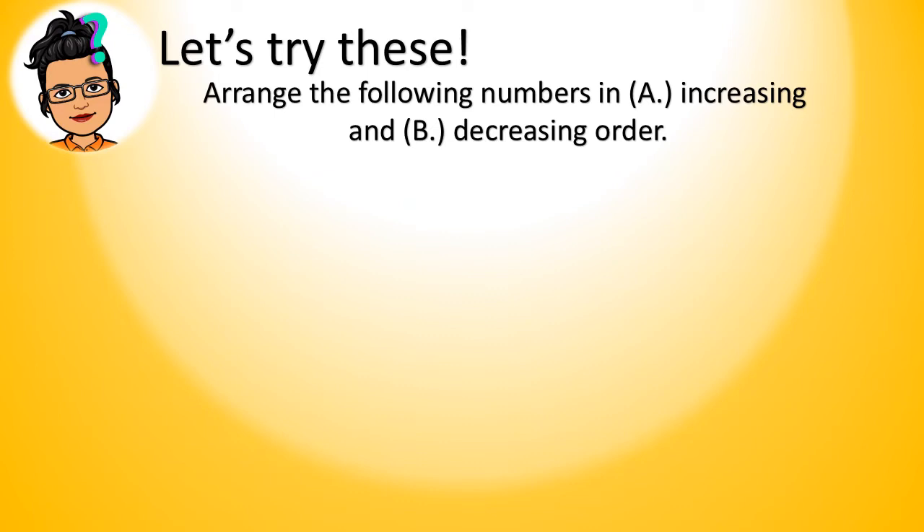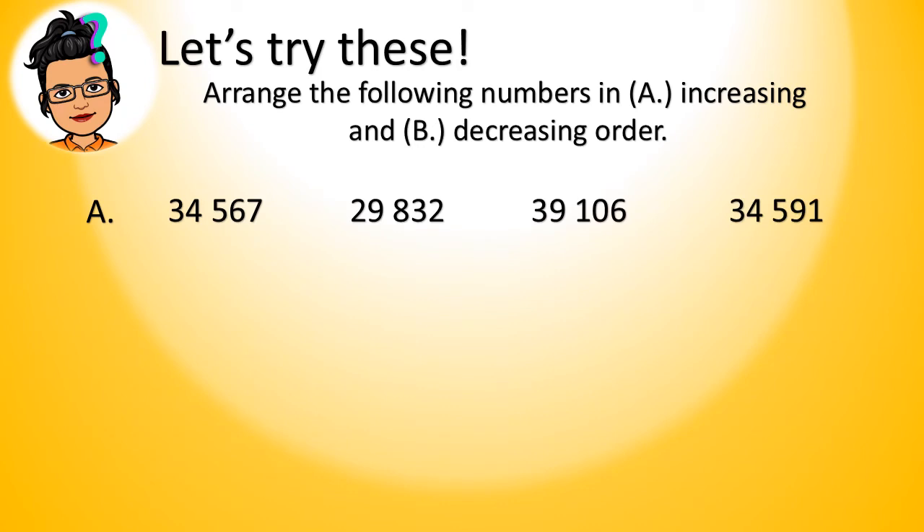Okay, let's try this. Arrange the following numbers in A, increasing, and B, decreasing order. Our numbers are 34,567; 29,832; 39,106; and 34,591.